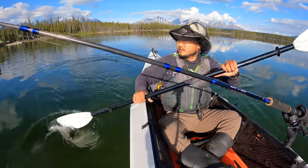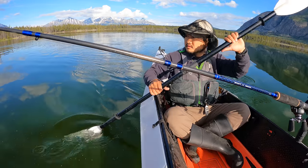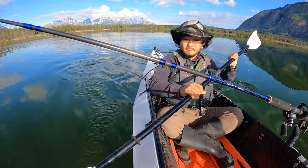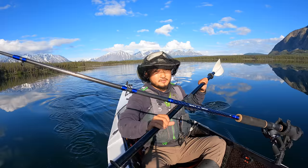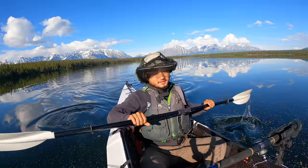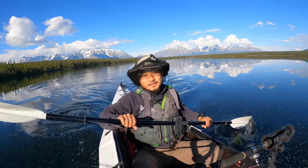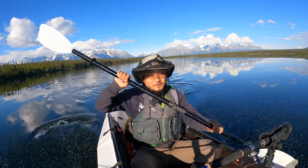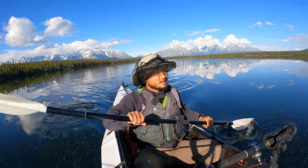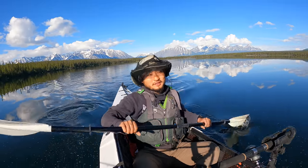I'm just going to troll around with this Rapala and see if I get a fish. So far I see no fish on the surface or any signs of fish. We've got to get going because we need to get moving to Alaska, so I don't have a long time to fish and figure out this lake. I wish I had an entire day — let's see if we can get lucky.